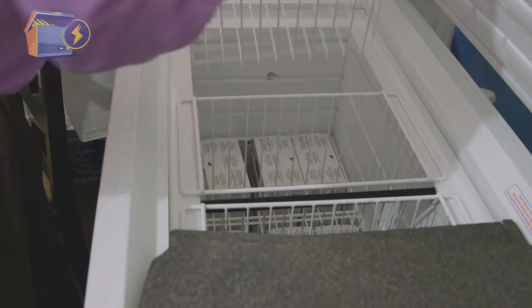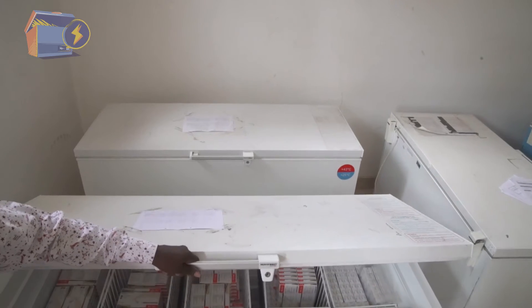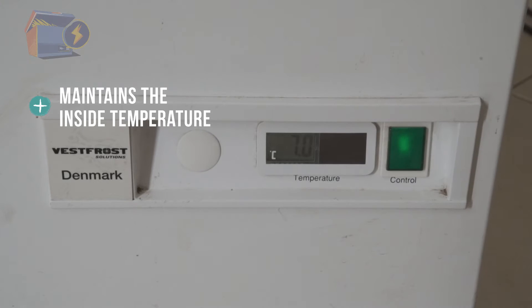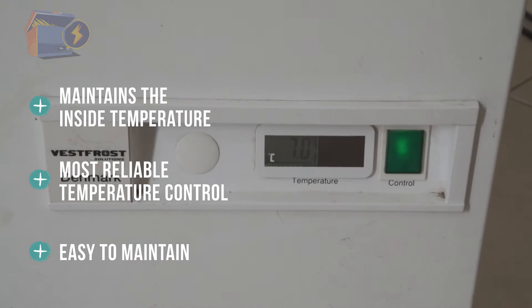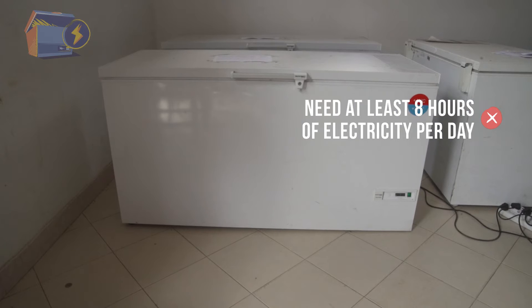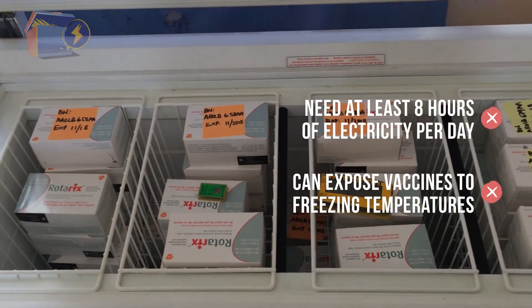The preferred models are ice-lined, meaning the internal walls are lined with ice packs or tubes. Even with periodic breaks in electricity, the ice lining maintains the inside temperature of the refrigerator. They also have the most reliable temperature control and are usually the easiest to maintain. Their limitations? They are recommended where there is at least eight hours of reliable electricity per day. They can expose the vaccines to freezing temperatures if vaccines are not loaded properly.